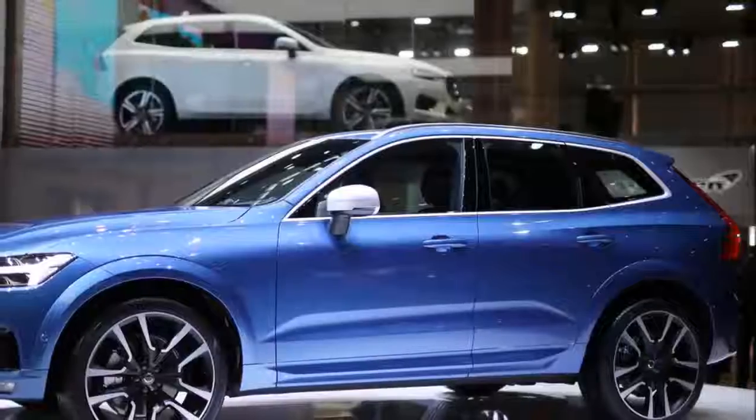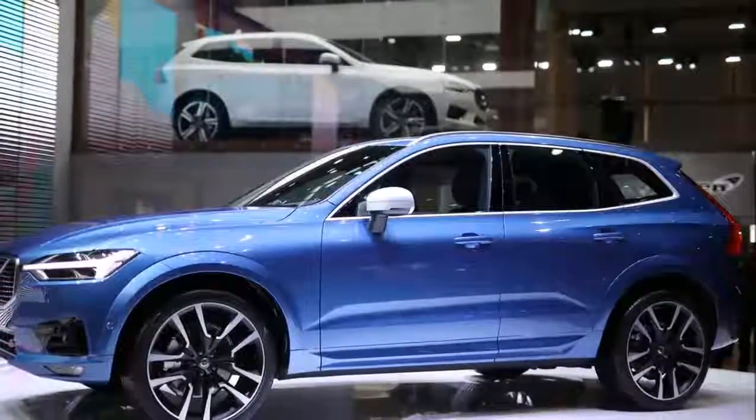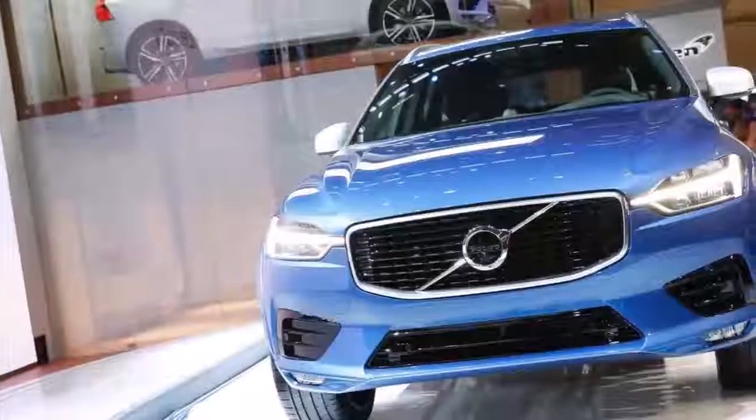Do yourself a favor and take a good look at the new XC60 in our image gallery above. It really is a lovely design. Well done, Volvo!